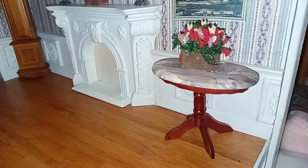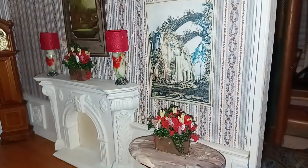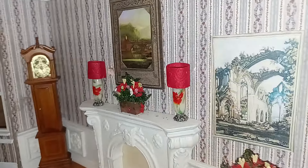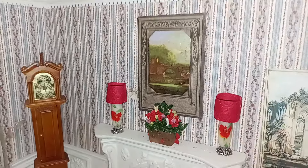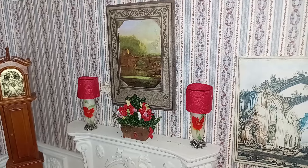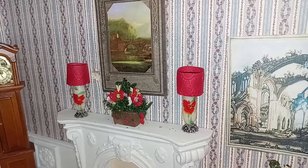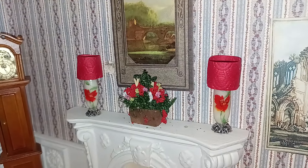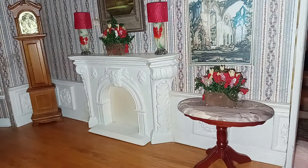I created that faux marble top — that was my first time doing it, about maybe 20-something years ago. That picture is from online; I cut it out and added some backing to it. Same with this picture here — I was taking pictures out of art books that I bought from a thrift store. Those are two lamps I created myself out of beads and paper, with little florals on top that I purchased online.